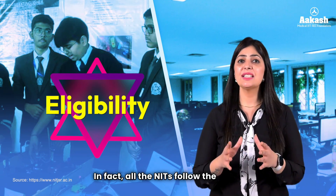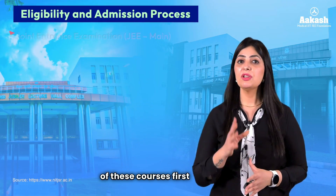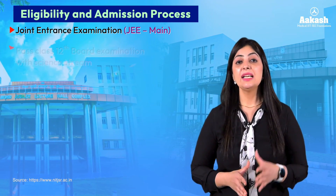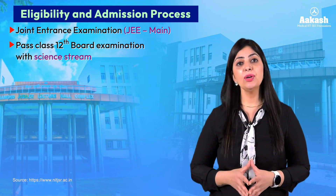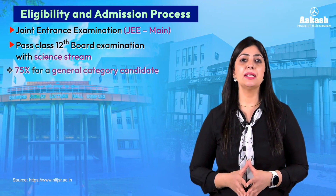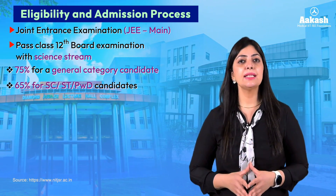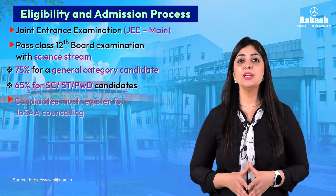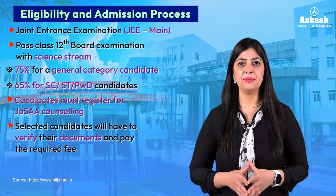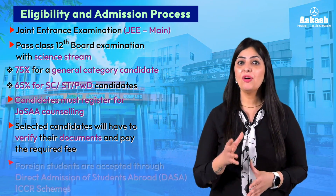All NITs follow the same eligibility criteria and admission process. Students seeking admission must first qualify the JEE Main exam and meet the required rank cutoff for their specific branch. They must also pass Class 12 board exams with Physics, Chemistry, and Mathematics — 75% for general category and 65% for SC/ST/PwD candidates. Selected students register through JoSAA counseling, get documents verified, and pay the required fees. Foreign students are selected through DASA or ICCR schemes.